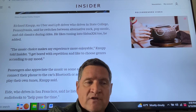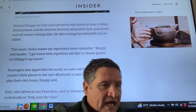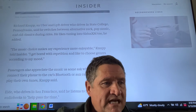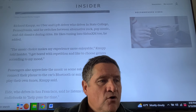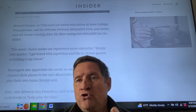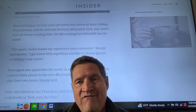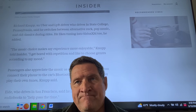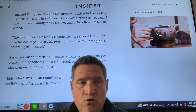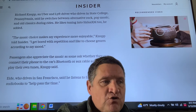I give riders that option from the get-go so they feel like they're in control. Eddie, who drives in San Francisco, said he listens to Spotify or audiobooks to help pass the time. So what do you have in place that sets the mood, the ambiance? What adds value to your trip?